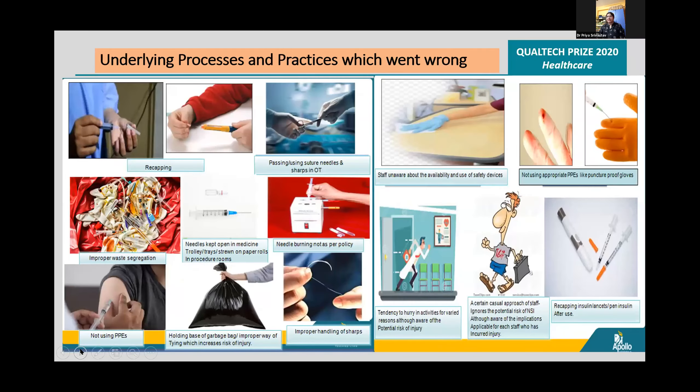The underlying processes and practices which went wrong were identified: recapping needles, passing suture needles or sharps in the OT directly, improper waste segregation, not using PPEs, a casual approach at work, tendency to hurry in activities, and staff being unaware about the use of safety devices.